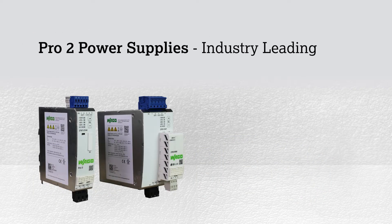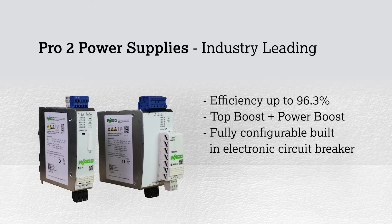The Pro2 power supplies are industry-leading, with efficiency greater than 96.3%, and offer features such as top boost, power boost, and a fully configurable built-in electronic circuit breaker.